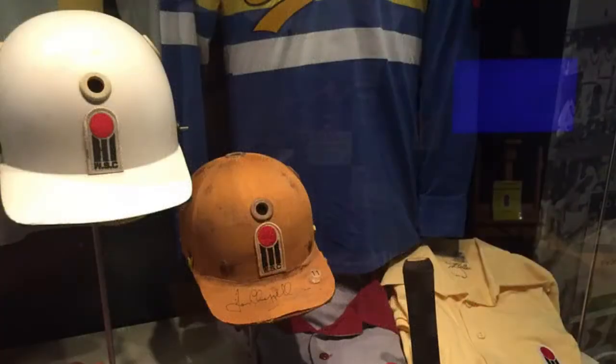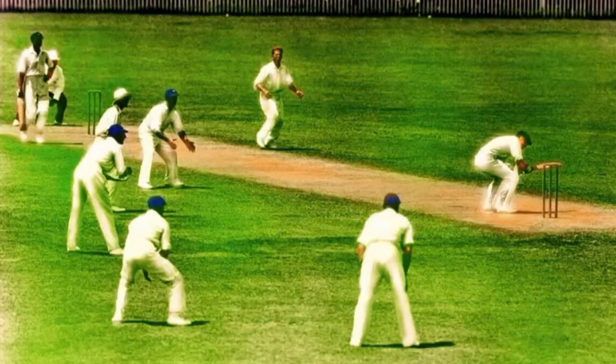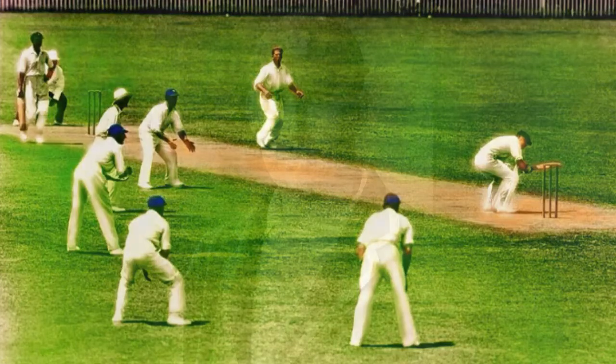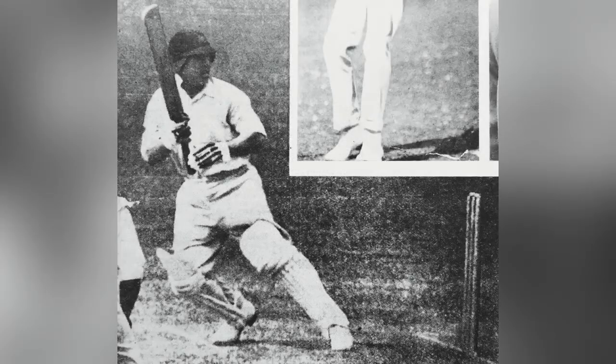Where World Series cricket in the 70s is often credited with the introduction of helmets, the issue of protecting the heads of batsmen arose early in the 1930s. With the bodyline tactic being turned back on the Englishmen by the West Indies in 1933, English batsman Patsy Hendren and his wife Millie invented a protective cap with sponge rubber stitched to it to provide protection to the sides of the head. Hendren shocked the crowd at Lord's when he walked out to bat wearing what appeared to be a three-peaked cap.